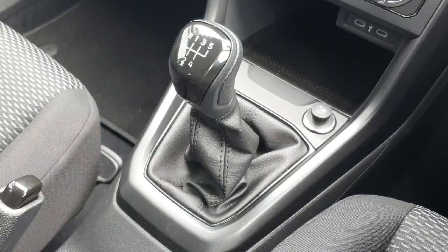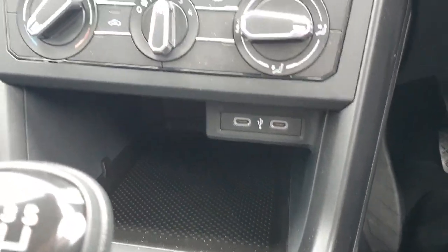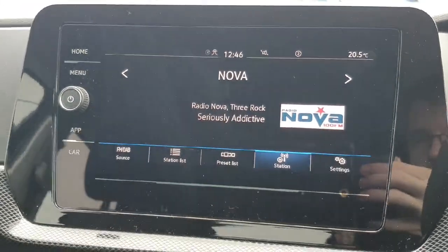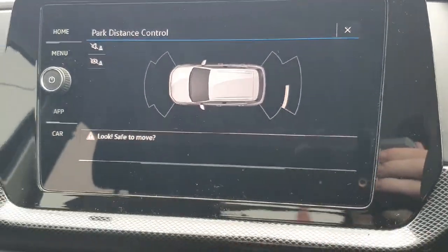In here we have the 5-speed manual gearbox, two fast chargers, and the all-important air conditioning for the summer months. Up here we have a massive infotainment screen with radio, Apple CarPlay, and also front and rear parking sensors.